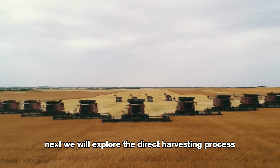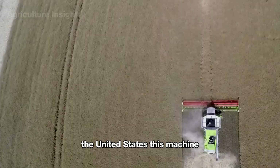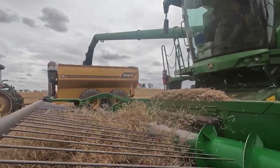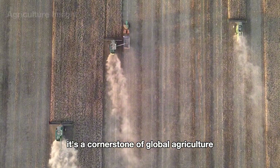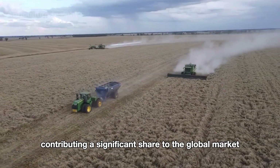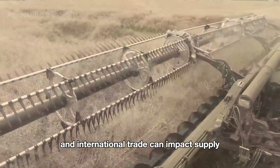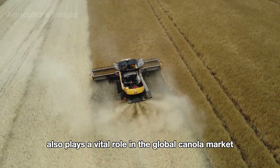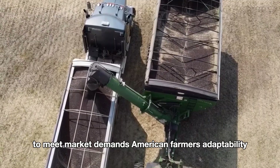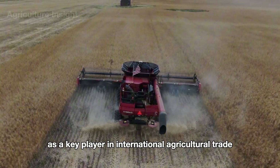Direct harvesting of canola using a combine harvester is common in Australia and the United States. This machine works essentially the same way as the swathing combine, except that the harvester is larger to help maximize the harvest area. With annual production reaching over 46 billion pounds, Canada is the leading producer, followed by countries like Australia and the European Union. The United States also plays a vital role, leveraging advanced agricultural technology and sustainable farming practices to ensure a stable supply of high-quality canola supporting global food security.